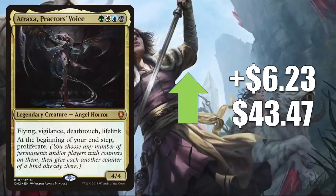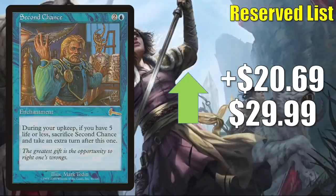Atraxa Praetor's Voice from Commander Anthology Volume 2 — this particular copy only comes in foil — goes up $6.23 this week to $43.47. This is another card that could play well with Brokers Ascendancy or Minsc and Boo Timeless Heroes. Minsc and Boo have red in their color identity so they can't be in an Atraxa Commander deck, but they could still play together in a five-color build. Atraxa is a very popular Commander right now, and it's in the 99 of some builds too, including Sisay Weatherlight Captain Shrine decks — those have been popular ever since the new Shrines came out in Neon Dynasty. One note: there was some new art for Atraxa found in Magic Arena, so there is a chance of a reprint, perhaps in a Secret Lair.